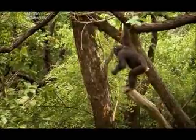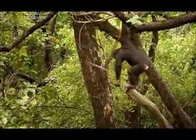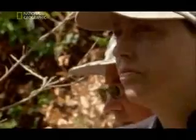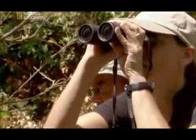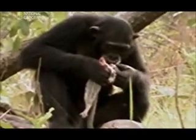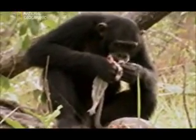Then, with the aid of her foot, she aims the point into a hollow. Preetz has made a landmark discovery. Never before has any non-human species been known to routinely make and use deadly weapons.